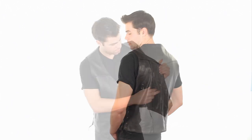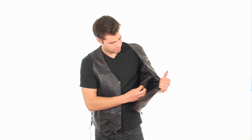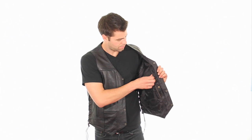With 10 pockets throughout, there's plenty of room to keep your cell phone, wallet, keys, and more stored safely with you.